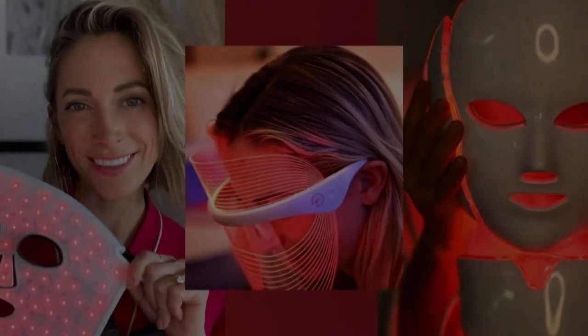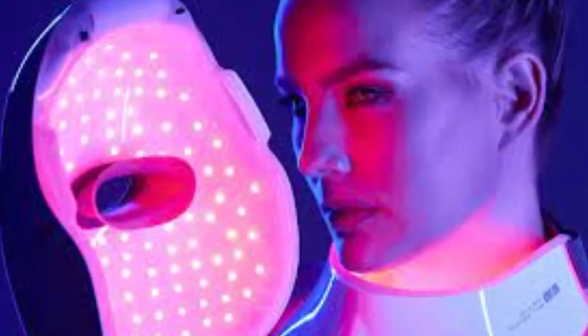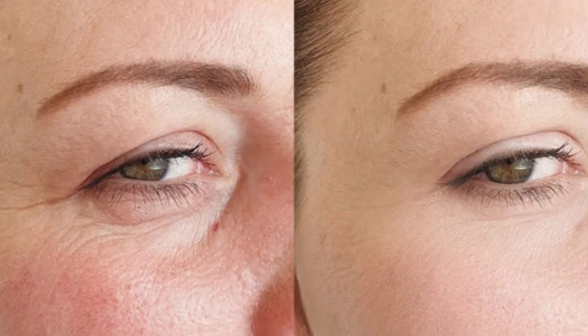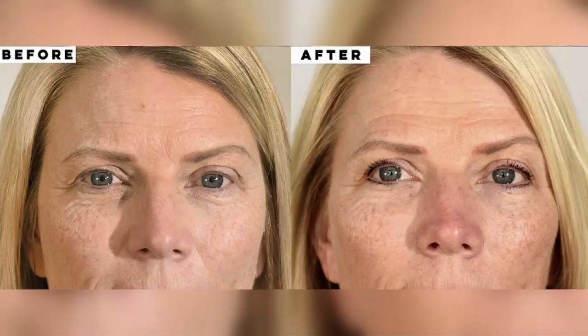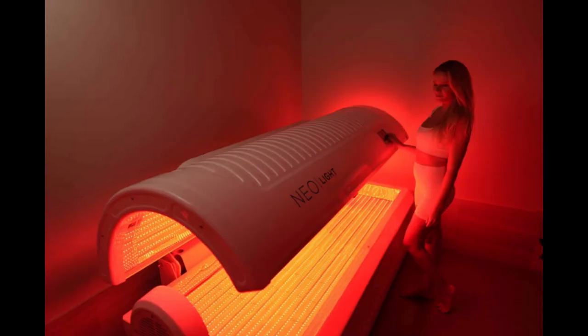One finding that might seem surprising is that red light therapy could have mental health benefits. Research is still emerging, but studies suggest RLT could have a positive impact on mood, anxiety, and even symptoms of depression. When you think about it, it makes sense — boosting cellular energy and reducing inflammation can have an effect on brain chemistry too. While more research is definitely needed, the potential for helping people feel calmer and more focused is exciting.